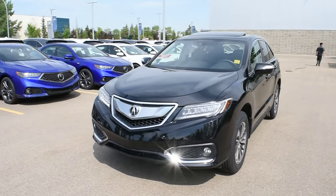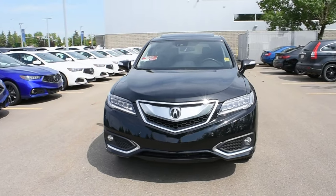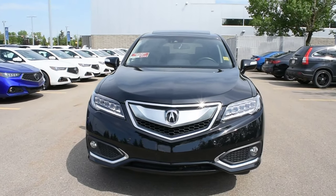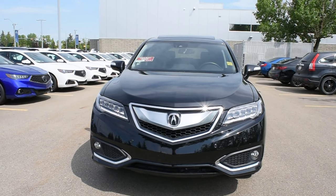Hi there, welcome to Westside Akron. This is the 2017 Acura RDX Elite in a crystal black pearl. This Elite package comes fully loaded with your dual-eye LED automated headlight system with your daytime LED running lights.